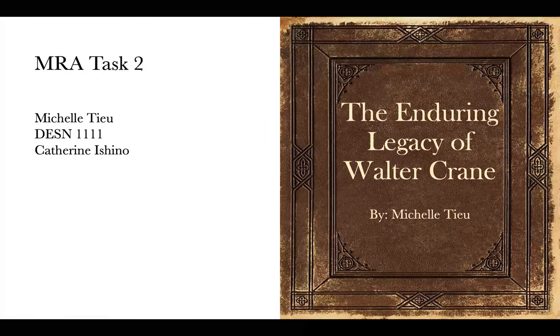My name is Michelle. This is my major research assignment presentation. Today I'll be talking about the enduring legacy of Walter Crane.